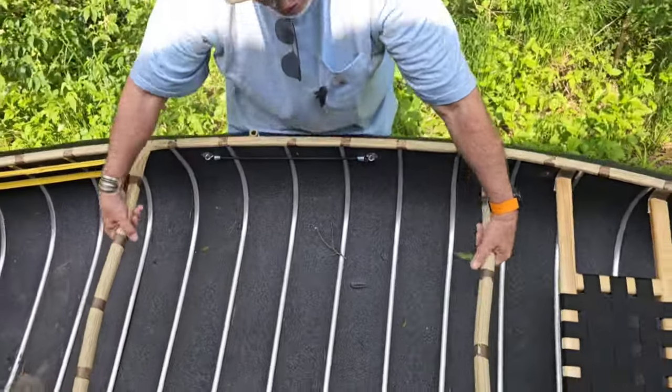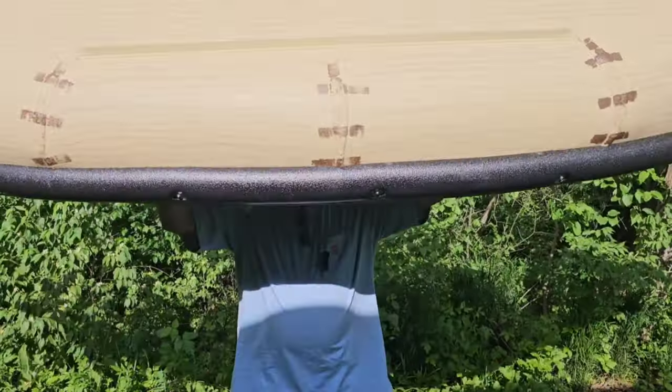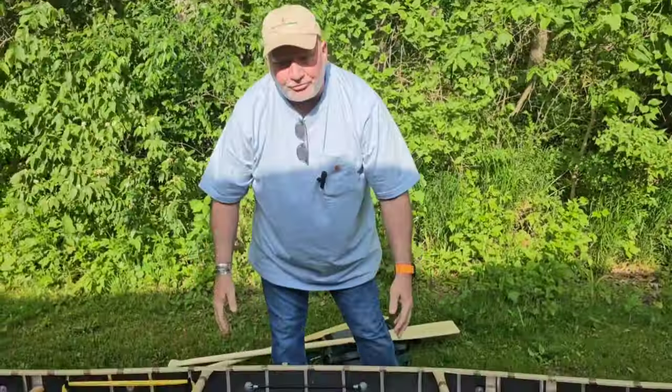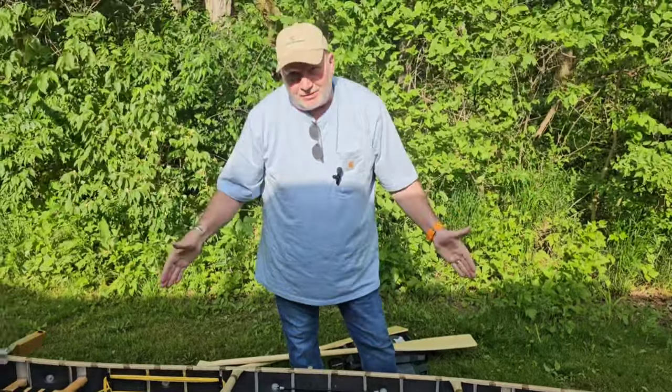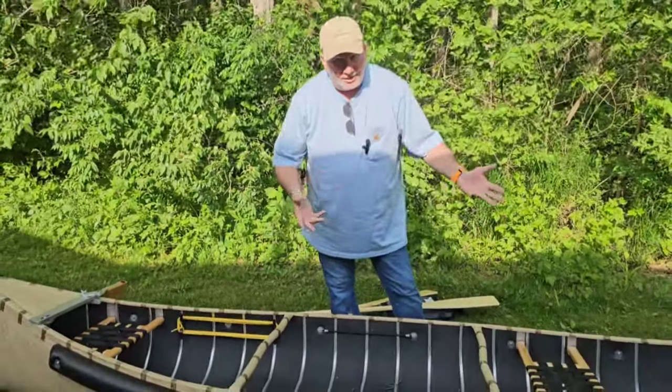This is how light it is — pretty easy to pick up for one person. This is the middle size. They have a 12-foot, a 14-foot, and a 16-foot. Aluminum, very light.